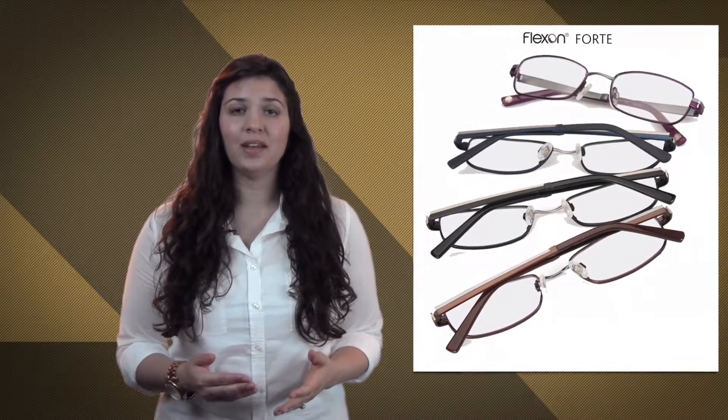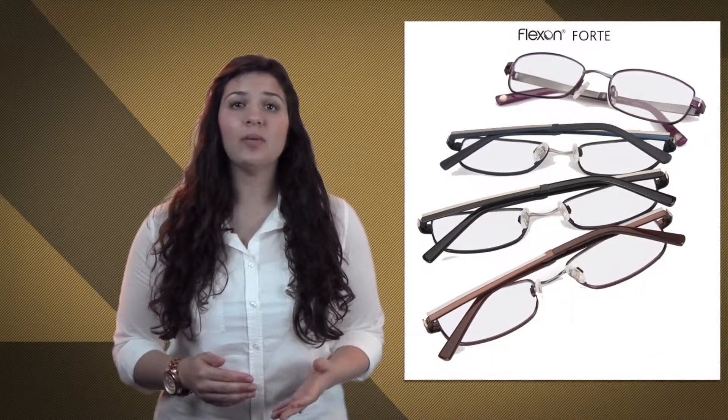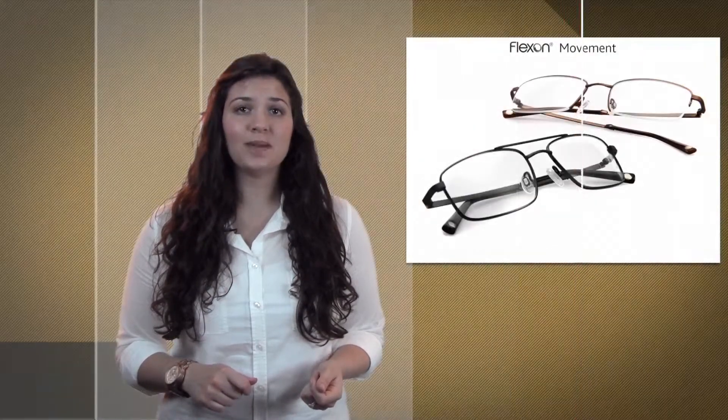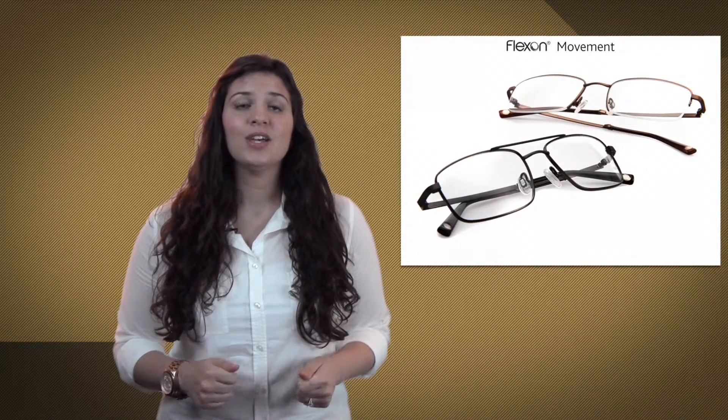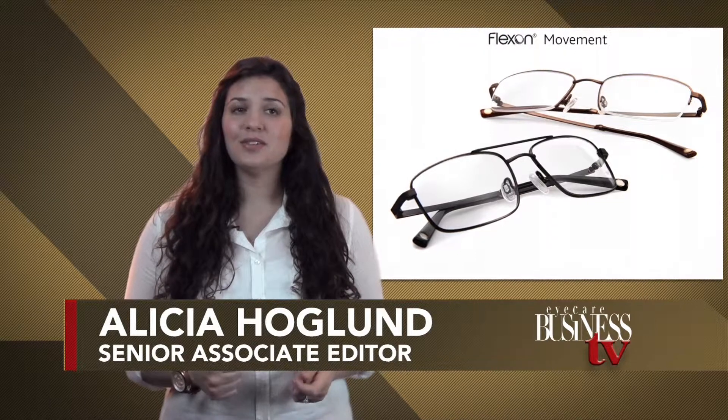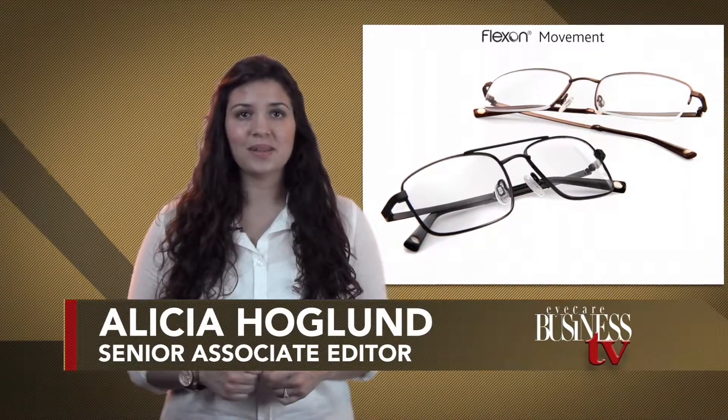In the past, eyeglass wearers had to choose between style and practicality. However, today's flexible eyewear options offer the best of both worlds, combining lightweight comfort and flattering shapes with superior durability so patients of all ages can look and feel their best. For Eye Care Business TV, I'm Senior Associate Editor Alicia Hoagland.